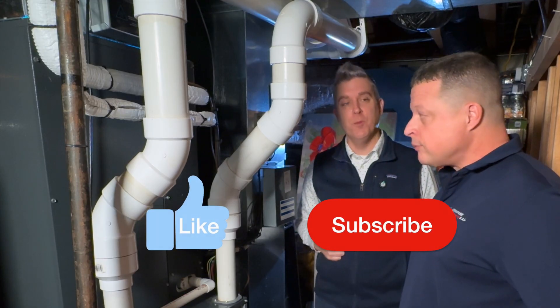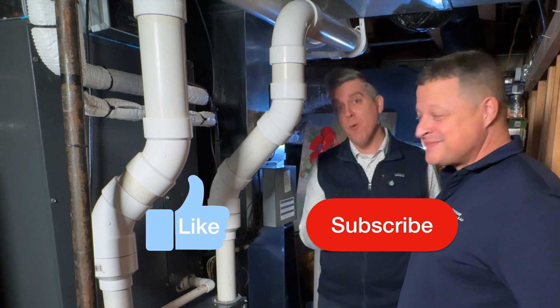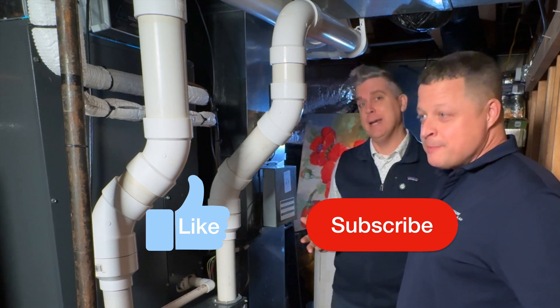I'm Aaron Stache with the Electric Home Show here with Mike Gunderson. Now would be a great time to like and subscribe to the channel for more great content.